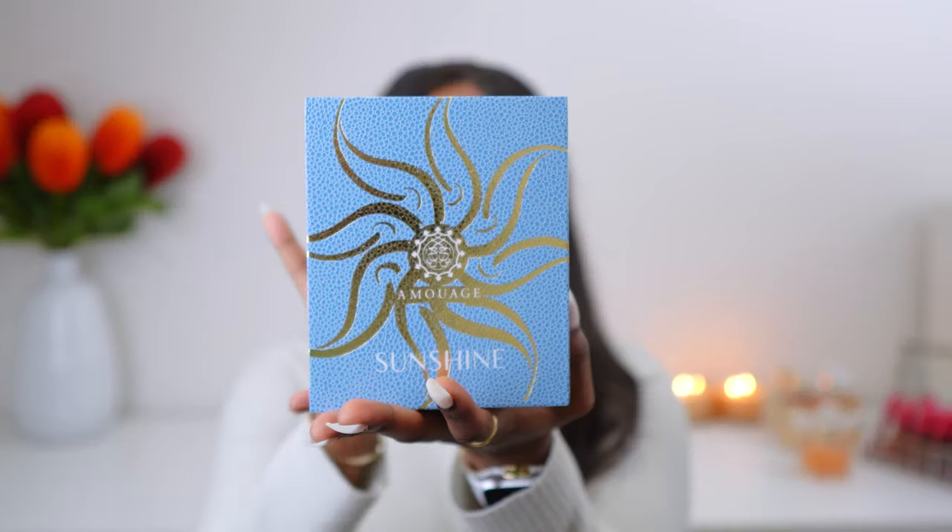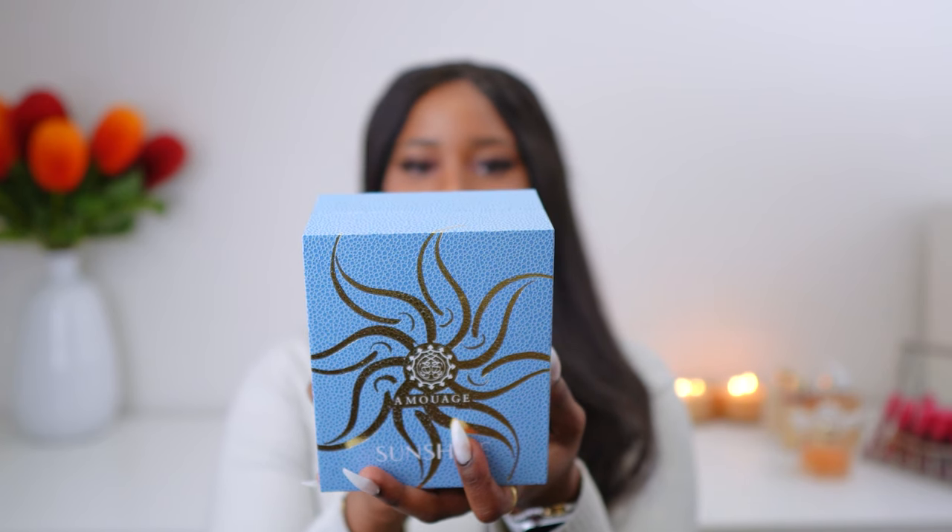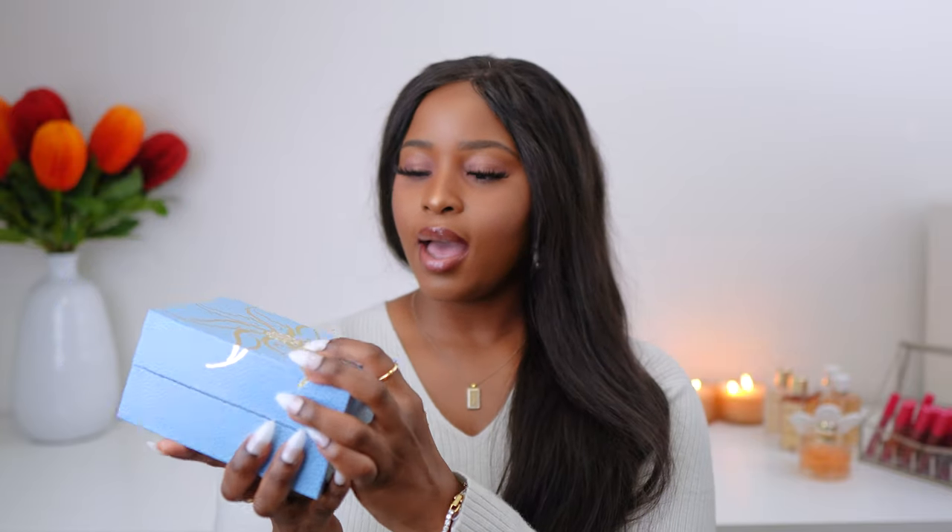I'll just open it and show you the bottle — the packaging is also really nice. This is Amouage Sunshine Eau de Parfum for women. It's a hundred mils — all the perfumes I have are a hundred mils unless I say otherwise. It opens on the side like this, and it's a very sturdy box. It's so pretty.